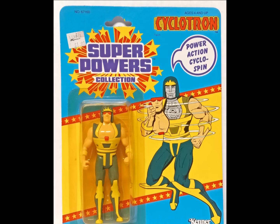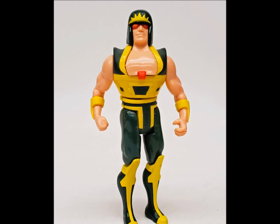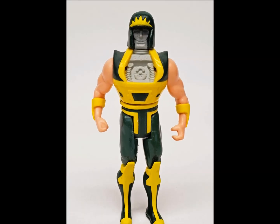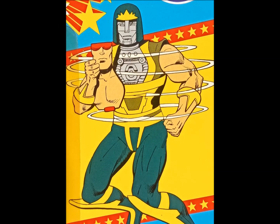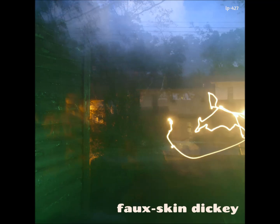As a selling point, Cyclotron has power-action cyclospin, but that's kind of burying the lead. The guy's face comes off — not just that, but a bit of chest as well. It's like a faux-skin dickie, which is less a superpower and more the name of an alt-rock band from the early 2000s.